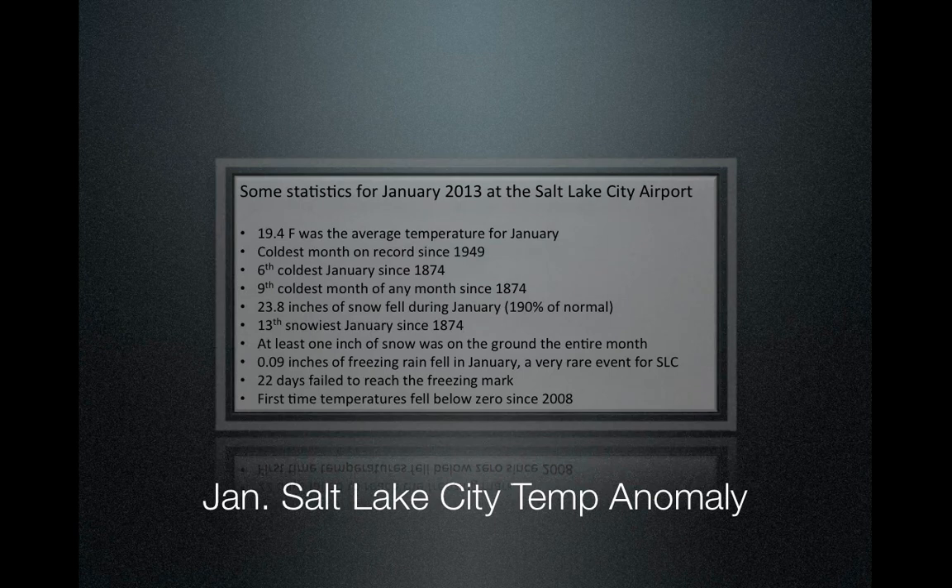Here are some interesting stats from January for the Salt Lake City Airport. These stats all pertain to cold and snow. When you think of how snowy and cold it was, we were close to a bunch of records. It really illustrates a lot of cold air, a lot of snow in the valleys, but yet not much going up in the mountains.